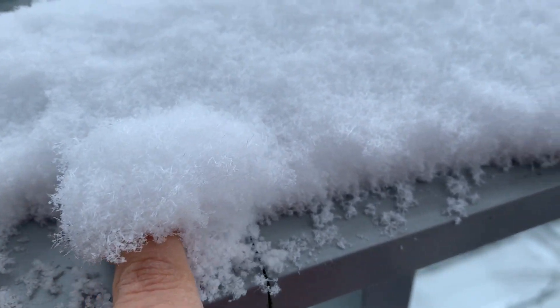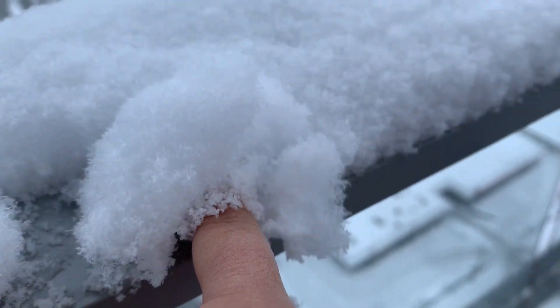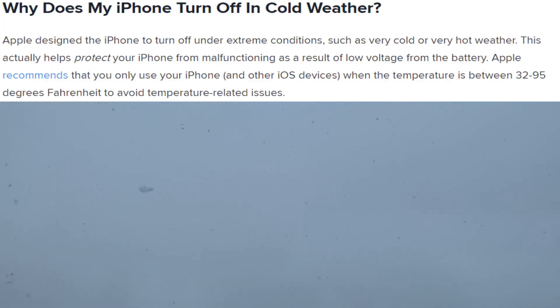I literally didn't know the reason at all. As soon as we came back home I Googled it — and the reason was so good. It is not a flaw with Apple products; this happens with any lithium-ion battery powered device. Apple designed the iPhone to turn off under extreme conditions such as very cold or very hot weather.